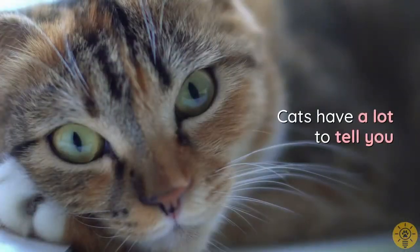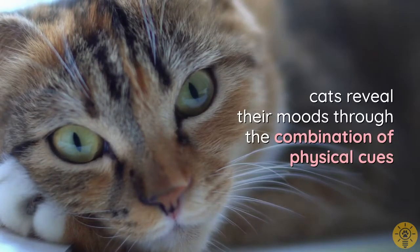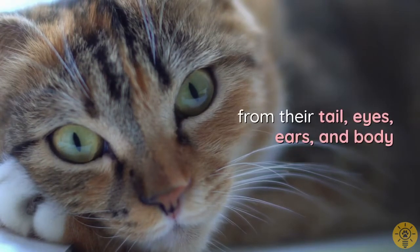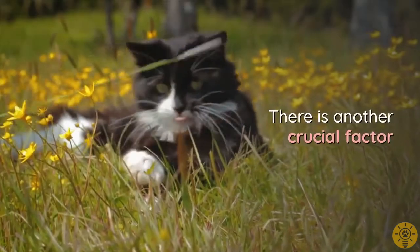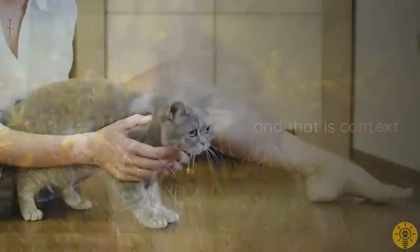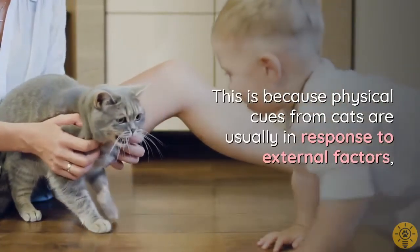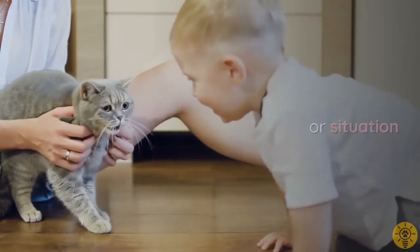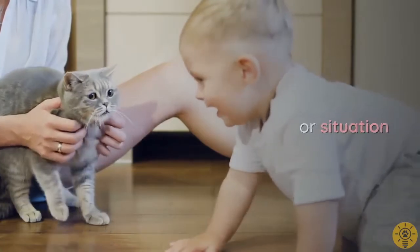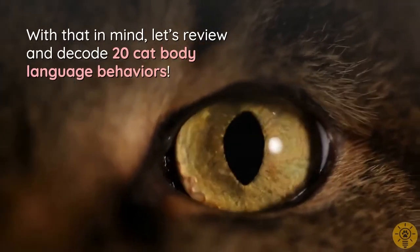Cats have a lot to tell you. Apart from the sounds they make, cats reveal their moods through the combination of physical cues from their tail, eyes, ears, and body. There is another crucial factor when trying to decode the meanings of their body language, and that is context, because physical cues from cats are usually in response to external factors or situations. With that in mind, let's review and decode 20 cat body language behaviors.